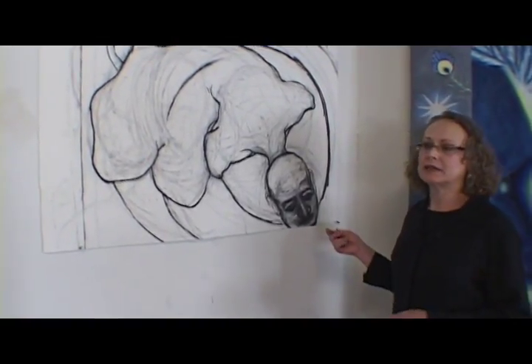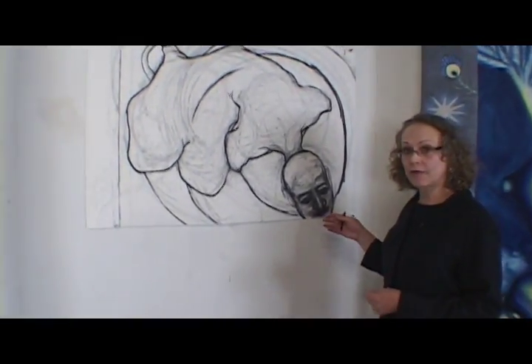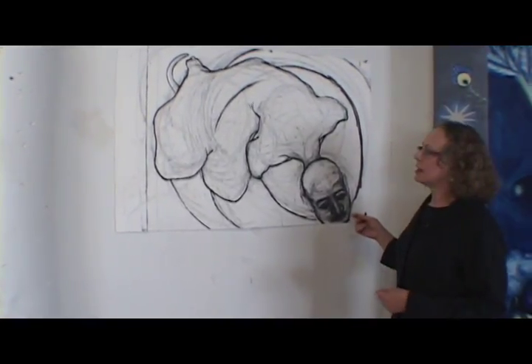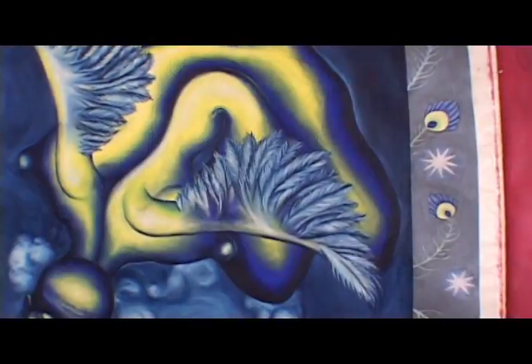Warm and cool, light and dark — blending to bring out the volume of some forms and constantly shifting some areas forward while pushing other areas back.